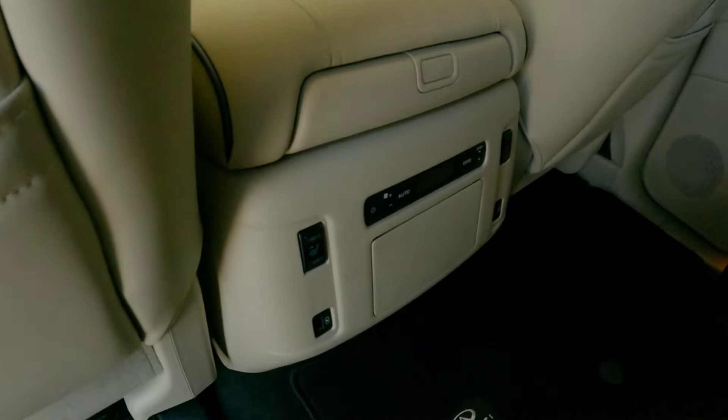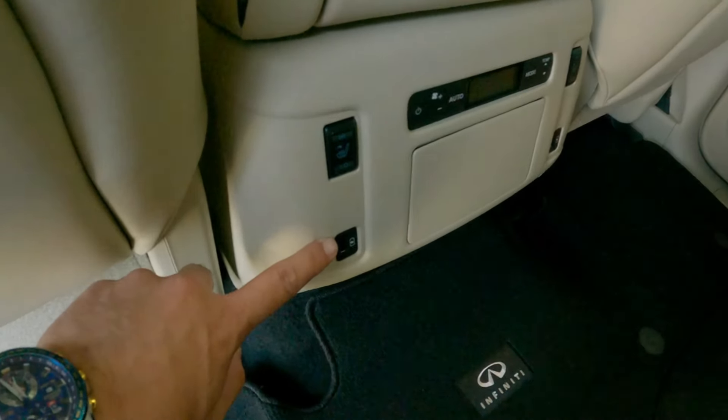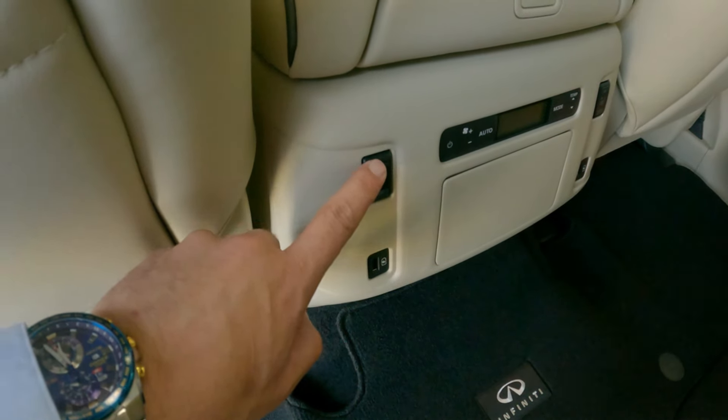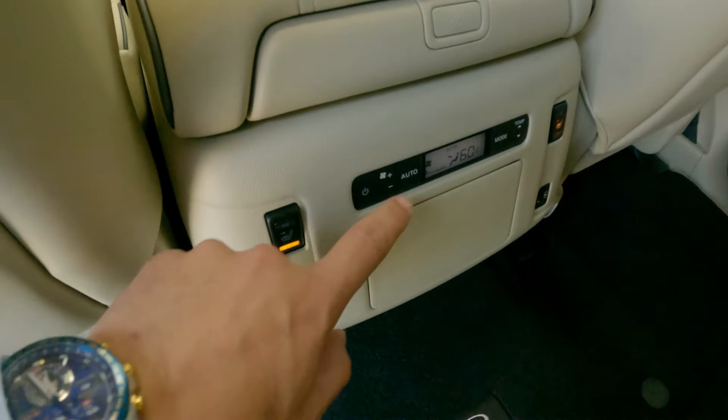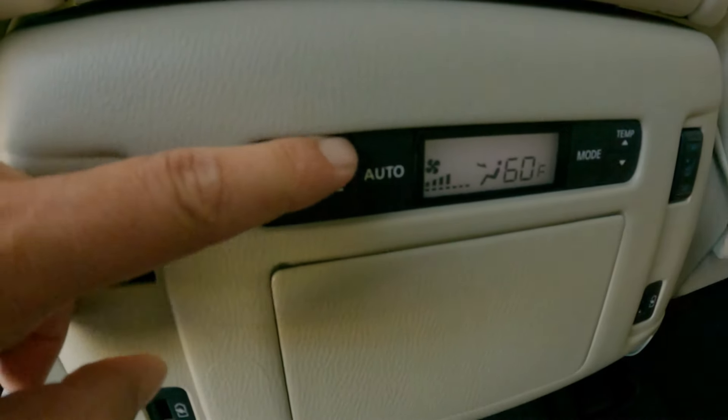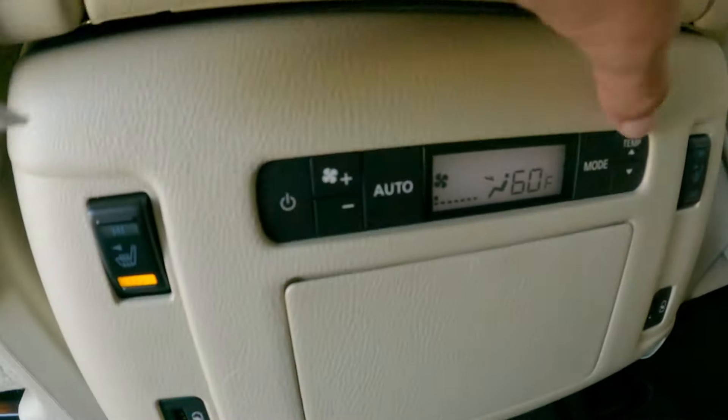In the rear, we do have charge ports for USBs, as well as heated seats for the second row. We also have tri-zone climate control, with the ability to change fan speed as well as temperature.